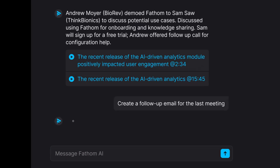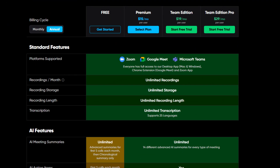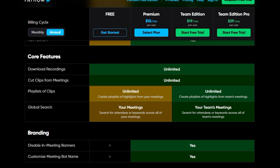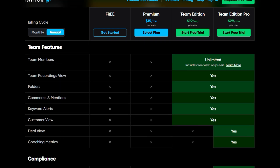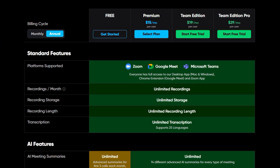My favorite feature was Ask Phantom, which works like ChatGPT and lets you chat with the meeting notes. Phantom has four pricing plans. The free plan includes unlimited recordings, storage, and transcription, and offers some integrations and basic features. Compared with other tools, Phantom's free plan is outstanding thanks to its unlimited recordings, transcription, and storage capacity. I recommend the free plan for those who don't need advanced features or the Zapier integration.